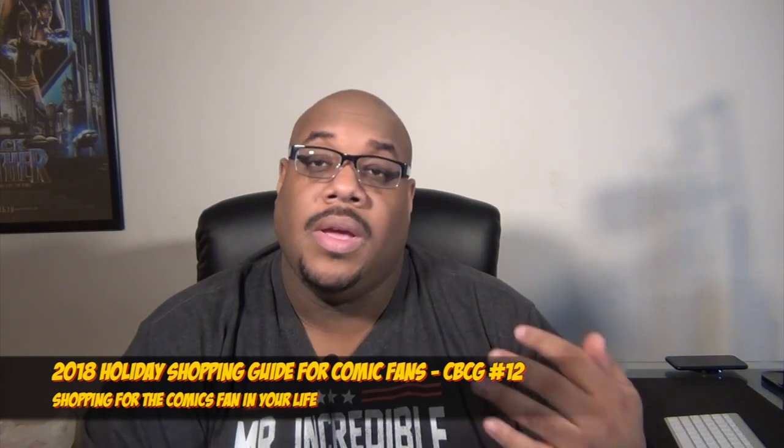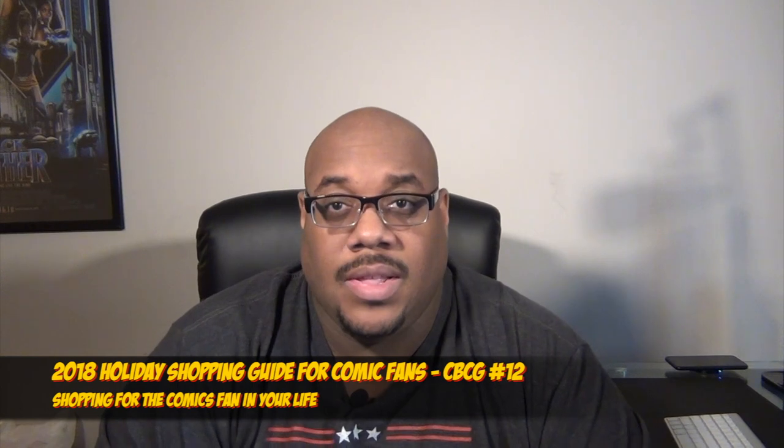Welcome back to the Comic Book Savant YouTube channel. I'm your host James Harris, and this is the Comic Book Collector's Guide — the signature series on my YouTube channel where we cover all the different things in and surrounding the hobby of being a comics fan and collecting comics. I'll have a link to the playlist down below. This is episode 12 of the series.